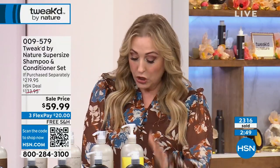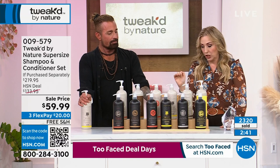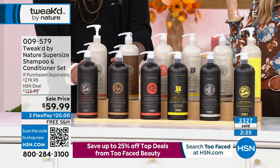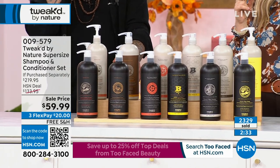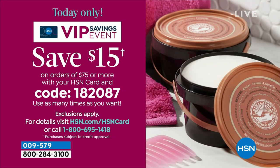This shampoo and conditioner is what I use — it's in my shower right now. You will love it. If you want the peaches and cream, last call. Honey lux is next. And I want to mention the coupon one more time: HSN cardholders, spend $75, use code 182087 for $15 off. No auto ship on this — single ship only. It's too hard at this size with the amount of active ingredients.